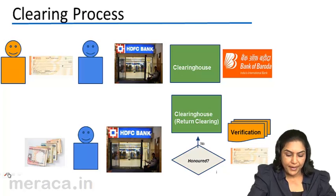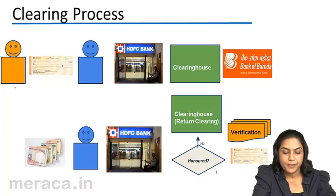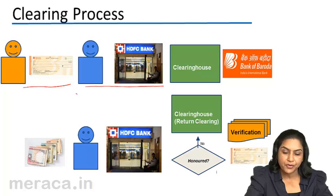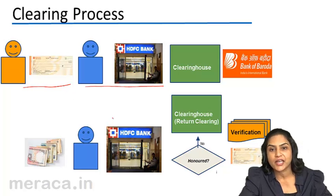Let us assume that the payer holds an account with BoB. He issues a cheque to the beneficiary who has an account with HDFC bank. The beneficiary deposits the cheque into his bank — he has an account with HDFC. For simplicity's sake, let us assume there are only two banks: Bank of Baroda and HDFC, BoB and HDFC.